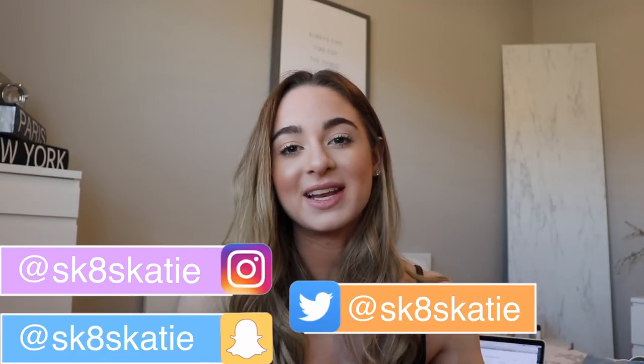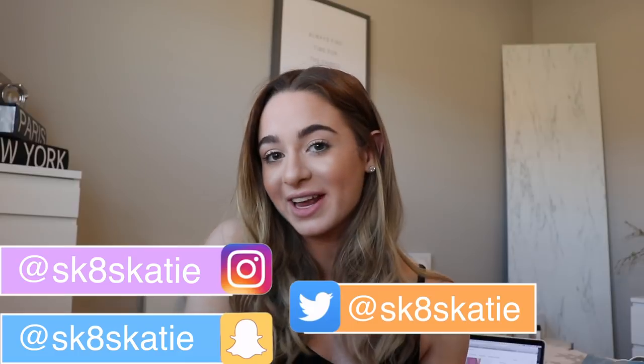For behind-the-scenes and to follow me on my skating journey, follow all my social medias at sk8sktie for Snapchat, Twitter, and Instagram. Remember, you are so so awesome and don't let anybody ever tell you otherwise. I love you all so so much — I'll see you guys next time. Bye, my skaties!